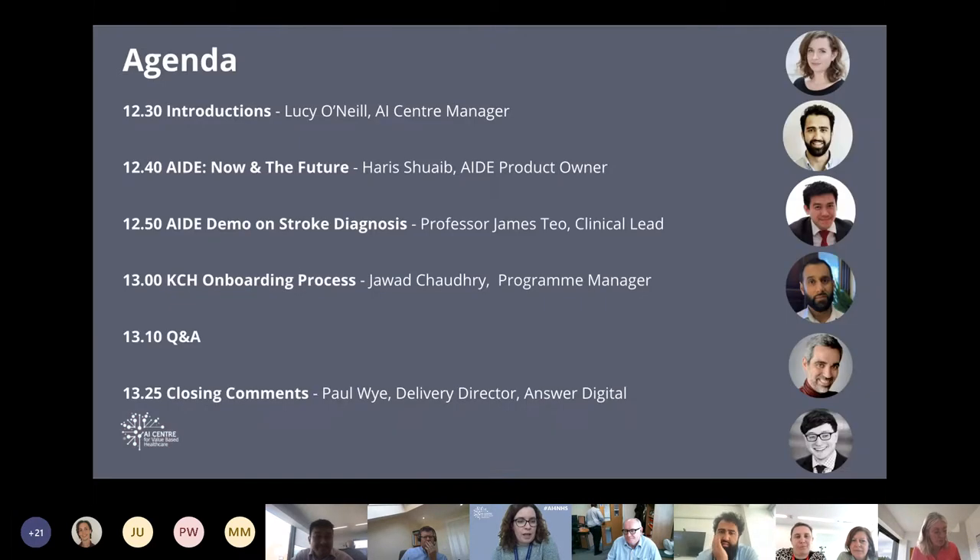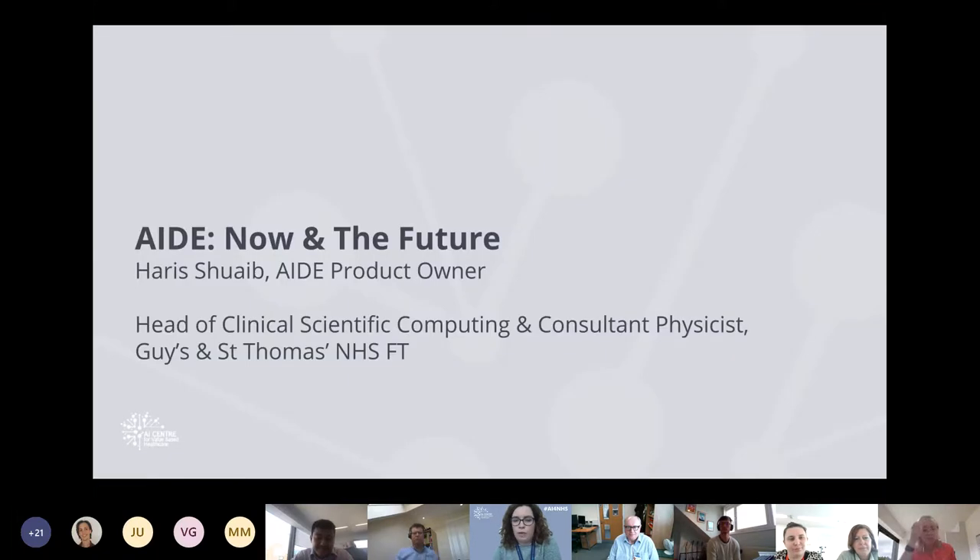I'll just move on to the agenda now. We've got Harry Schwabe, the inventor and AID product owner, talking about AID now and future plans. We've got James Teo, our clinical lead, who helped develop the model currently on AID and will be doing a live demo. Jawad Chowdhury, our programme manager, will run through the onboarding process at KCH. George Cardoso, our CTO and part of the academic team that developed the model, will join the Q&A. And Paul Wai, delivery director at Answer Digital, will give closing comments.